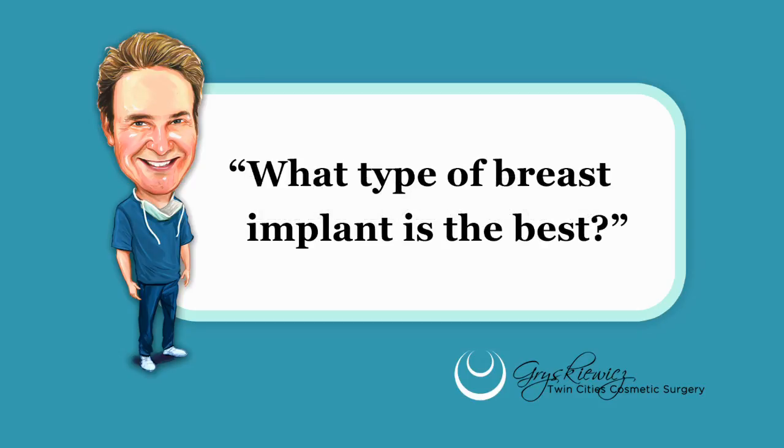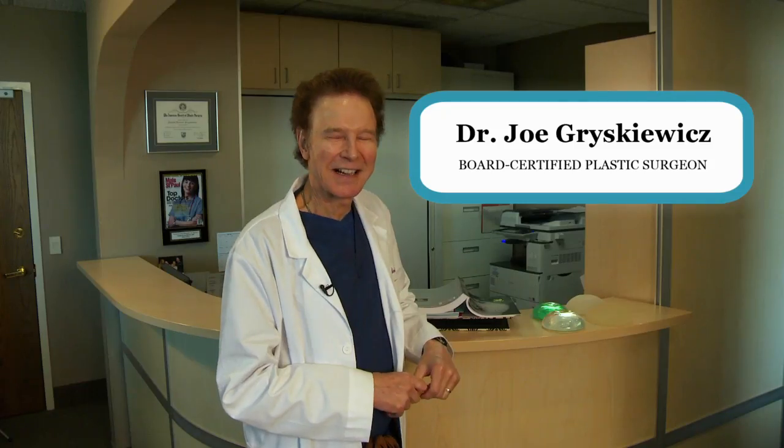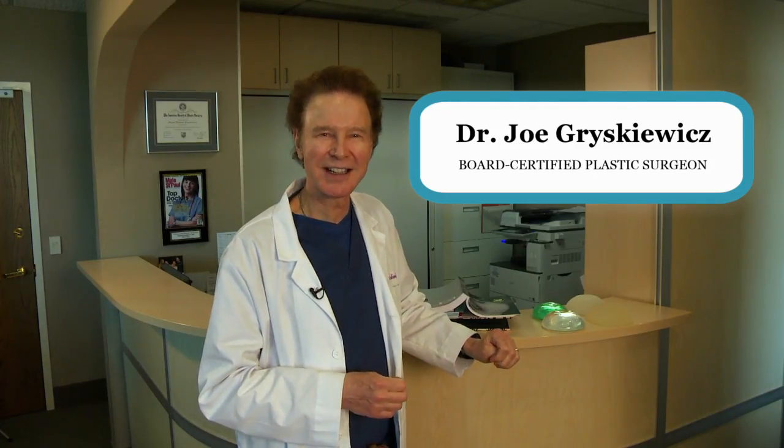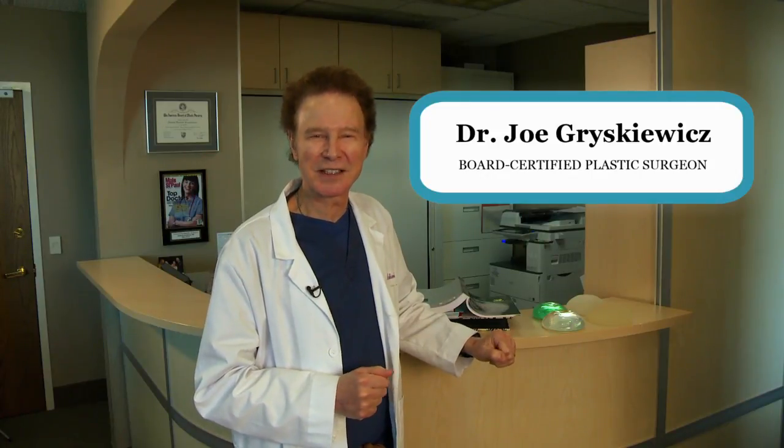What type of breast implant is the best? Hi, I'm Dr. Joe Graskavitz — they usually call me Dr. Joe or Dr. G — and I'm a board-certified plastic surgeon.